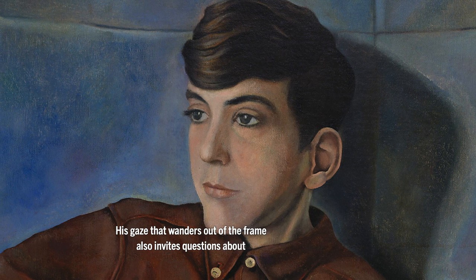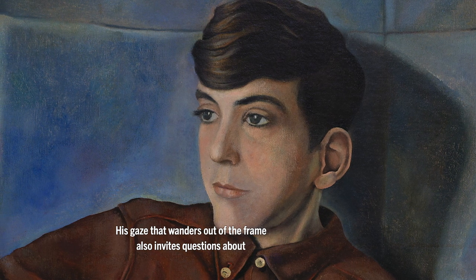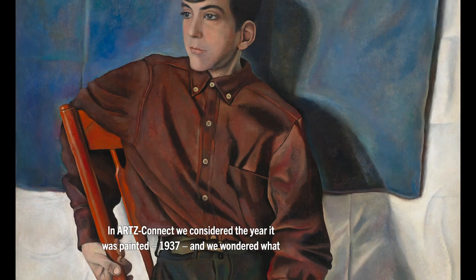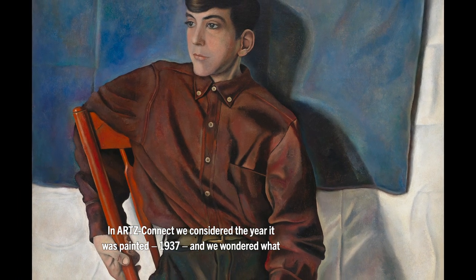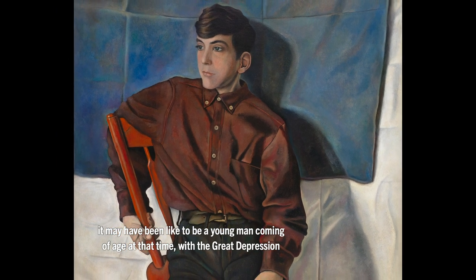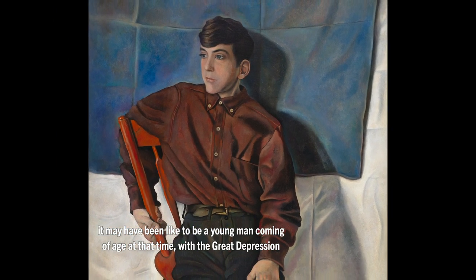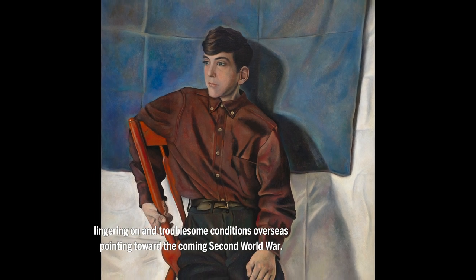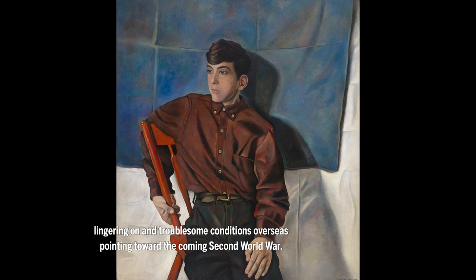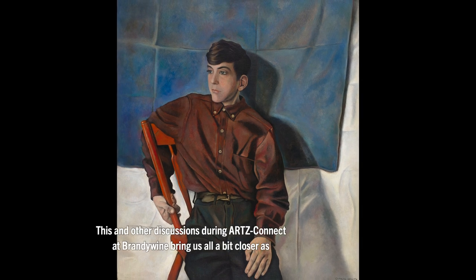His gaze that wanders out of the frame also invites questions about his thoughts, concerns, and dreams. In Arts Connect, we considered the year it was painted, 1937, and we wondered what it may have been like to be a young man coming of age at that time, with the Great Depression lingering on and troublesome conditions overseas pointing toward the coming Second World War. This and other discussions during Arts Connect at Brandywine bring us all a bit closer as we collectively share our responses to works in Brandywine's collection.